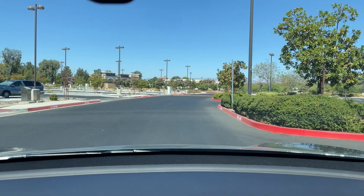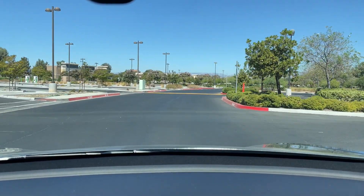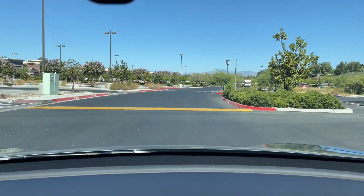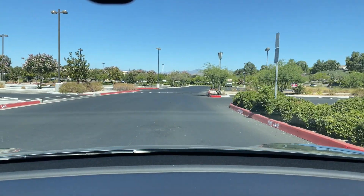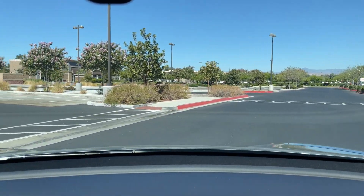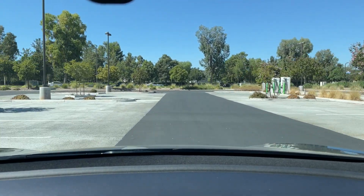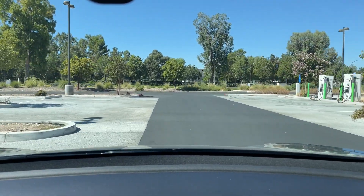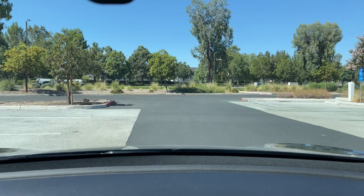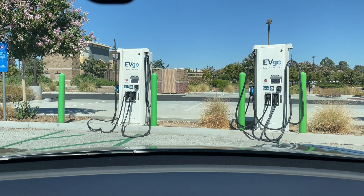You can find out on the app whether a CHAdeMO plug is there, since it shows you all the different types of plugs. As it is right now, there's usually only one CHAdeMO per location, so it's not like it's been a huge option to begin with. Both $400 and $599 are still giant chunks of money, and if you're not in California, it's going to start going away as an option.